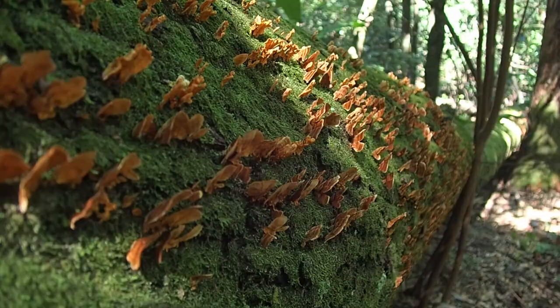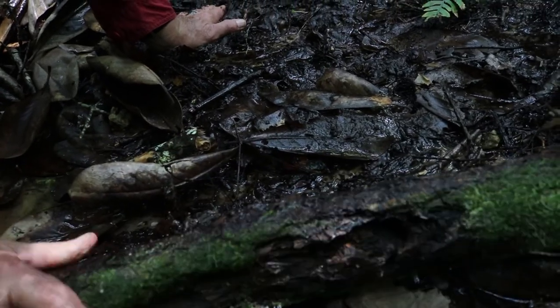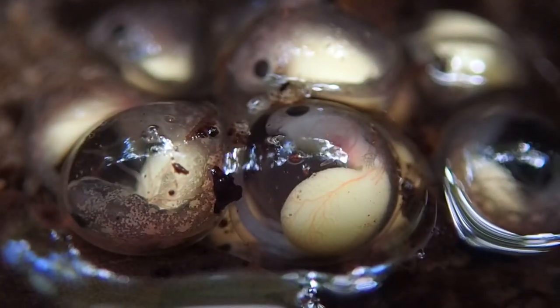Ecology — the larger story of the planet and how we live in it — has a lot to do with understanding how other plants and animals make their living in environments.